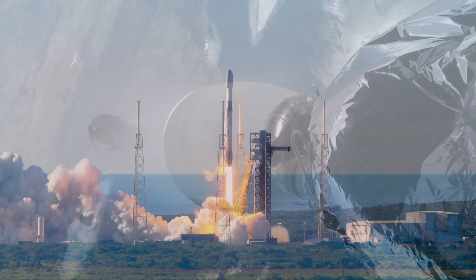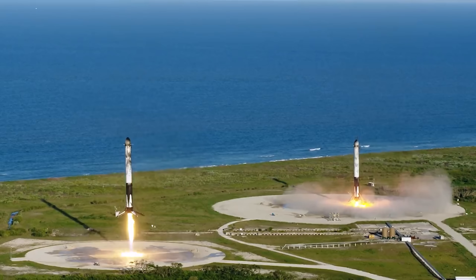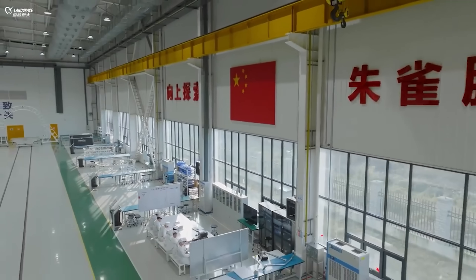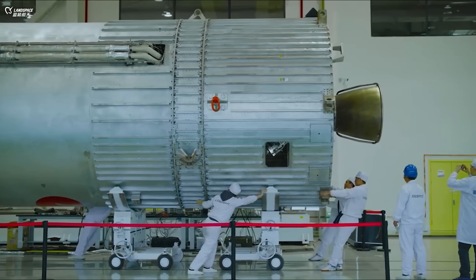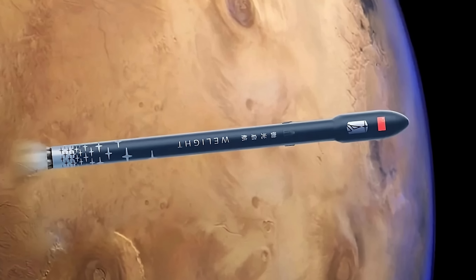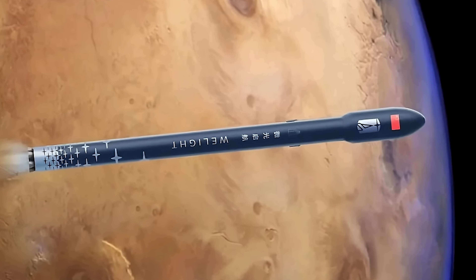SpaceX has made reusable rockets the standard for getting things into space today, thanks to their cost-effectiveness and reliability. And honestly, no one seems to be following this trend more closely than China. Recently, the country unveiled two new reusable rocket concepts. Let's take a closer look at these new contenders and see what sets them apart.